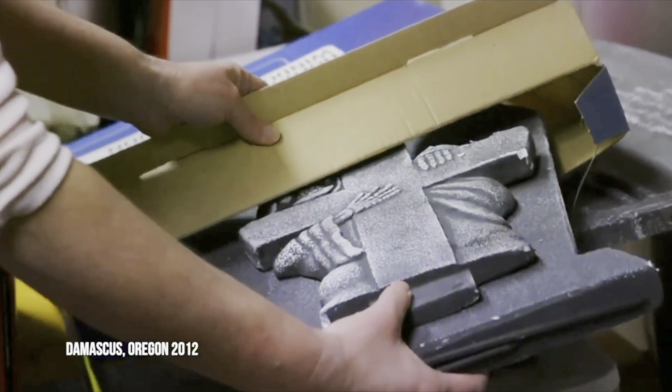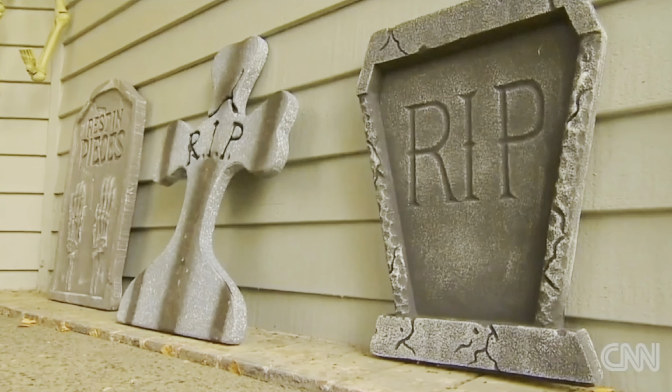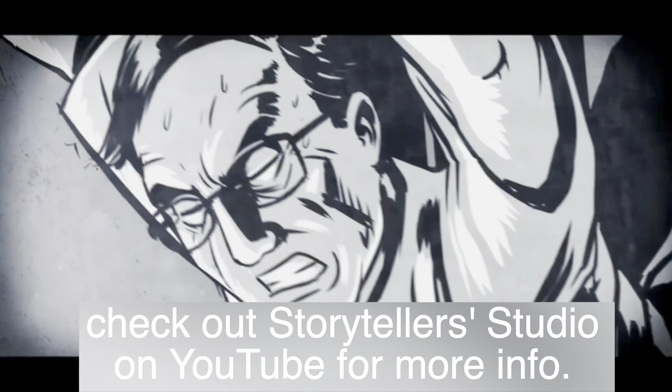In 2012, Oregon mom Julie Keith opened a package of Halloween decorations bought from Kmart to find a letter hidden inside — written by a political prisoner forced into one of the most feared labor camps in China. We learn how our quest for a bargain, even for cheap goods, can cost lives. These costumes are basically just made of plastic, and we all know the problems with plastics and microplastics.